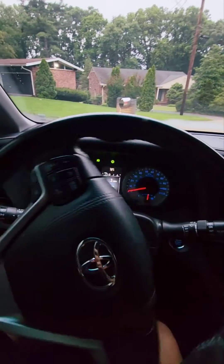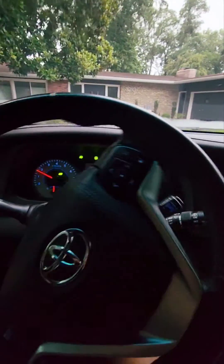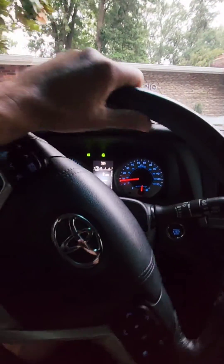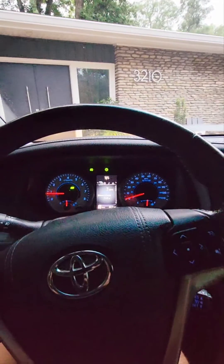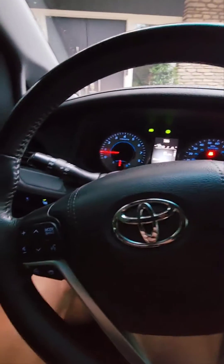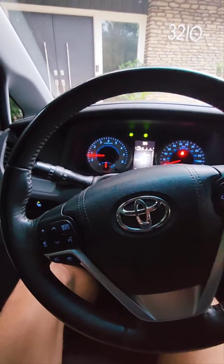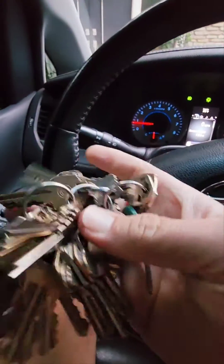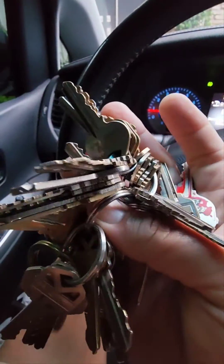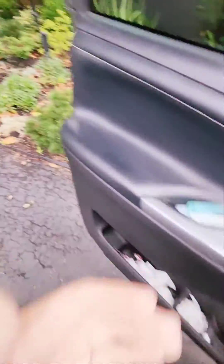Hey there, it's Jason with That Pet Guy Dog Adventures. I'm going to give you a little glimpse into one of my morning dog pickups. Sorry, you'll have to excuse the sniffles — I've got a little bit of a cold. Let me grab my keys and let's step out and get a little doggy.